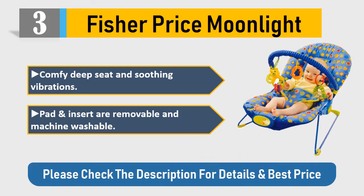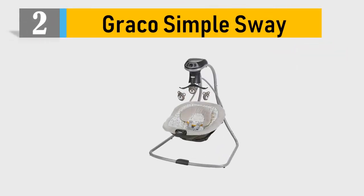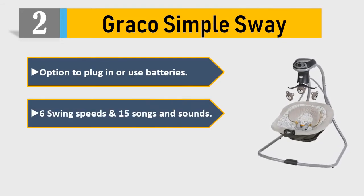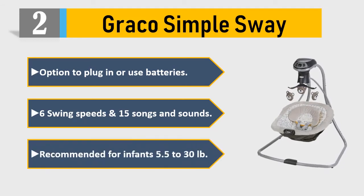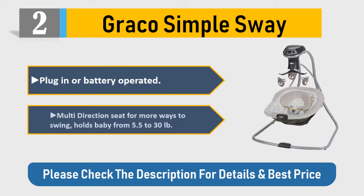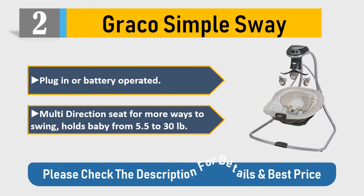Number two: 4moms mamaRoo and Graco Simple Sway. Option to plug in or use batteries, six swing speeds, and 15 songs and sounds. Recommended for infants 5.5 to 30 pounds. Multi-direction seat for more ways to swing. Please check the description for details and best price.